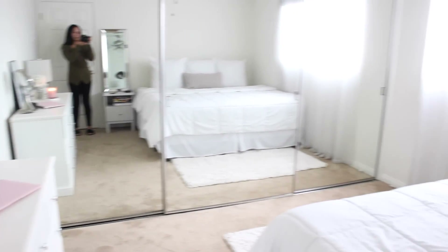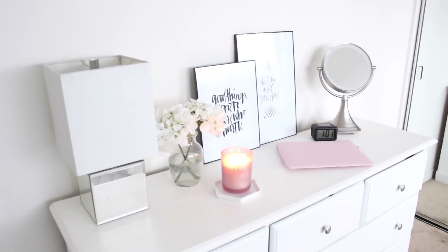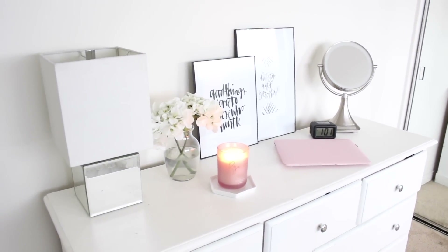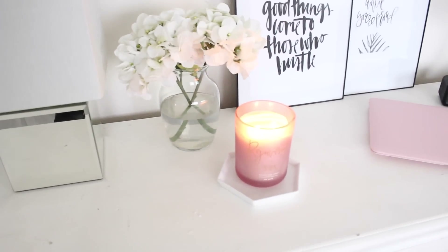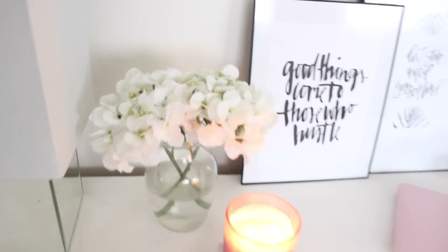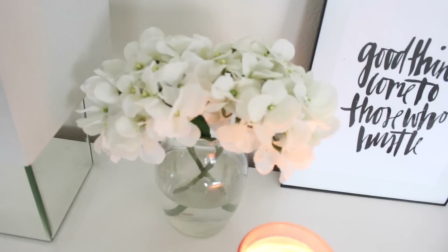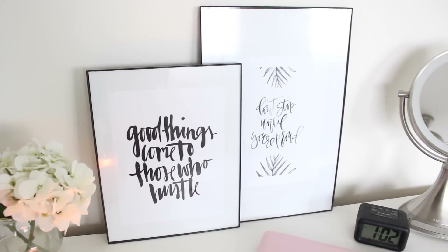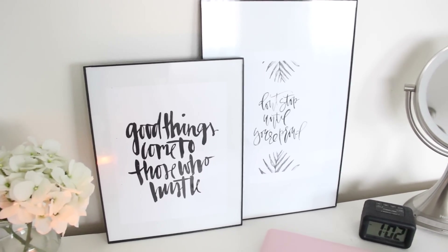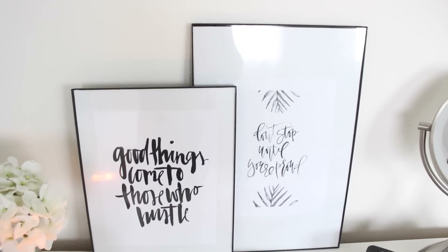Walking in, this is what our bedroom looks like — fairly plain and simple. Right here you can see our dresser, which is also my backdrop in my videos. This lamp I got at Ross, this candle is from Marshall's. These flowers are actually not real — I just put water in the vase so it looks like they are, but they're not. The flowers are from Amazon and the vase is from Dollar Tree. I always get questions about these two frames — I just printed out quotes from Pinterest on regular paper and put them in frames.